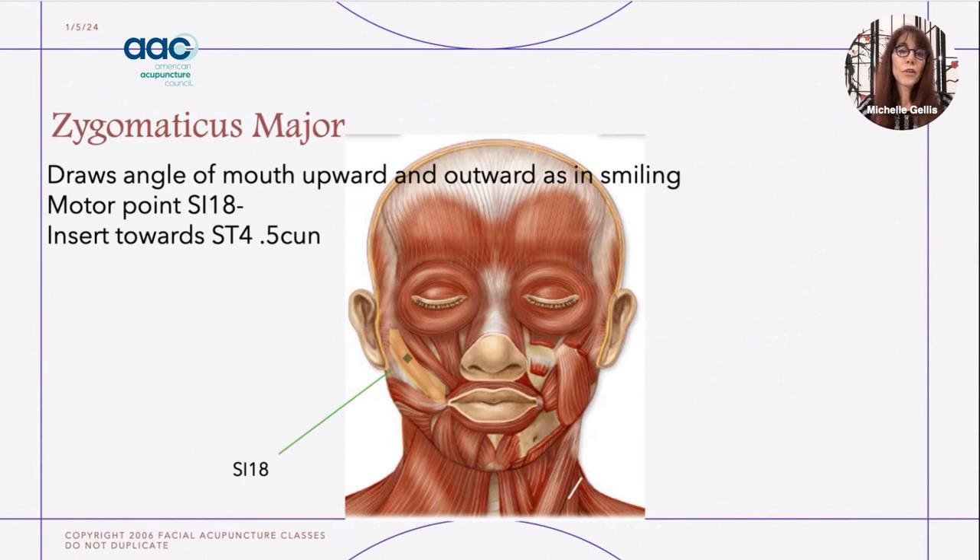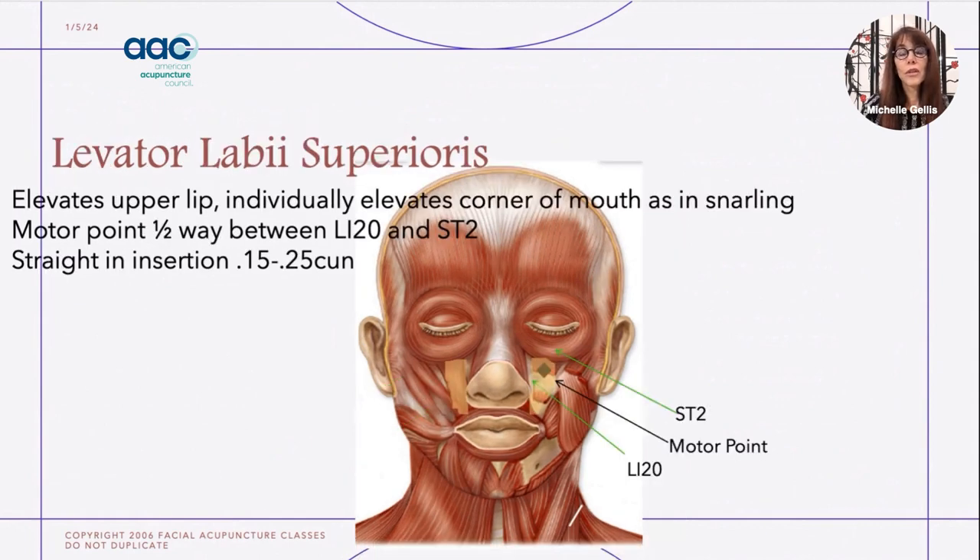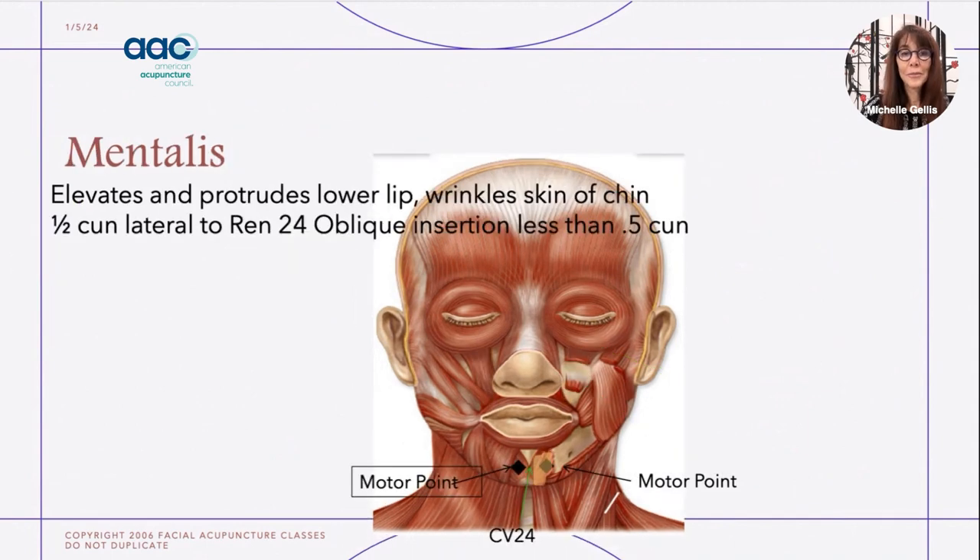The motor point for the zygomaticus major is SI 18 — needle into the muscle but not through it. The zygomaticus minor helps to elevate the lip. For the levator labii superioris, the motor point is between LI 20 and Stomach 2, and this muscle helps to elevate the lip individually as if snarling. The mentalis is on either side of Ren 24, a half cun lateral to Ren 24, and it helps to elevate and protrude the lower lip.